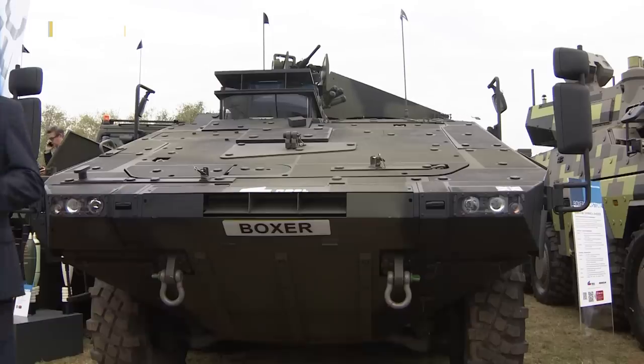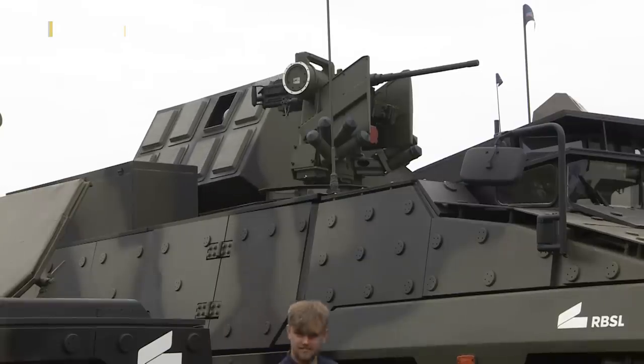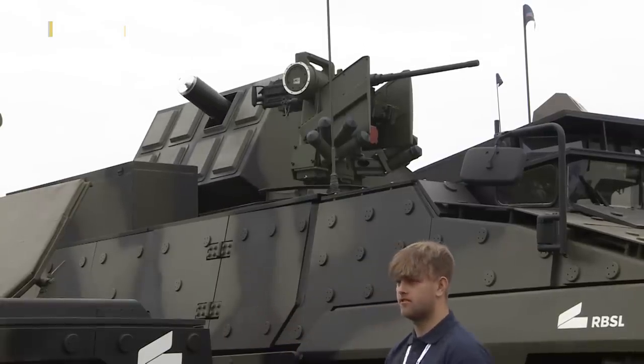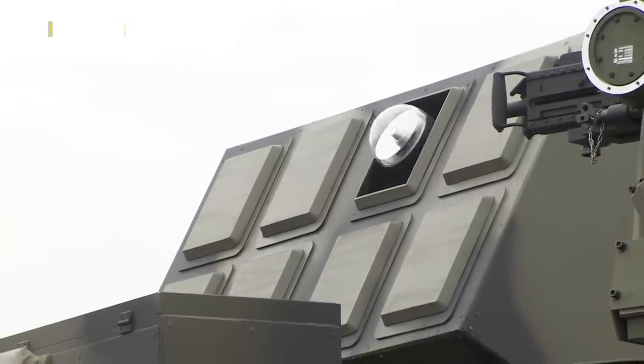The British Army is buying 623 Boxers, and at DVD the makers unveiled their latest variant. Called Boxer Overwatch, this prototype is fitted with eight Brimstone precision-guided missiles, each of them able to destroy enemy armour up to 12 miles away.